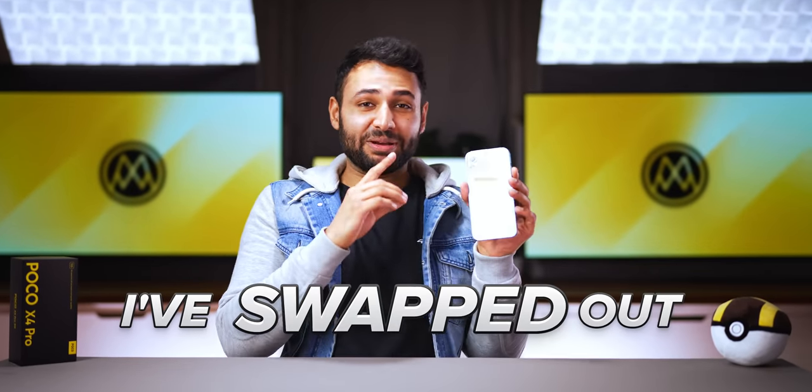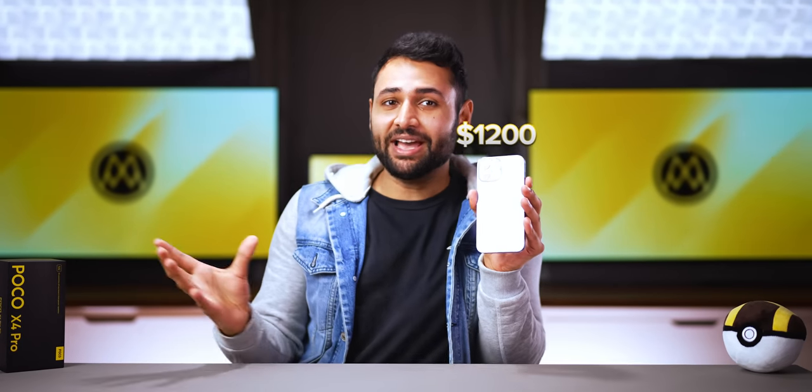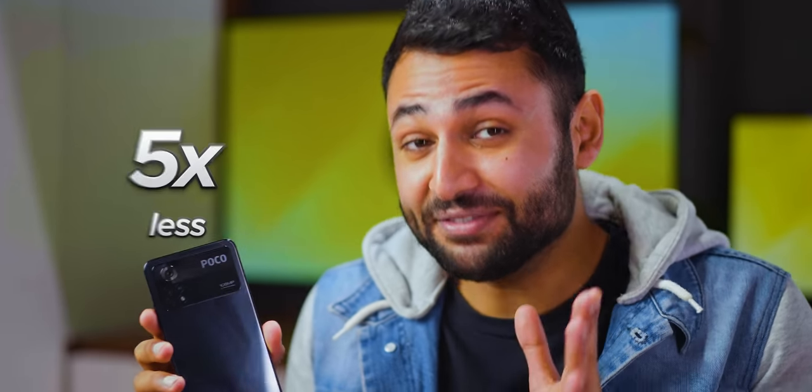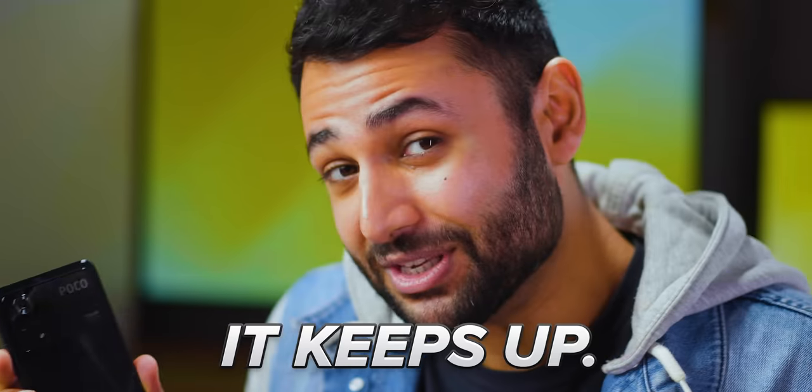For the last week, I've swapped out my $1,200 iPhone 13 Pro Max for this $250 budget phone. This thing costs five times less, and yet somehow it keeps up.